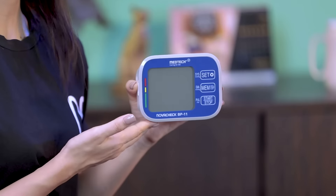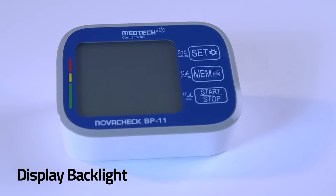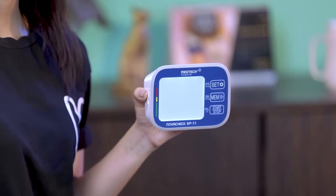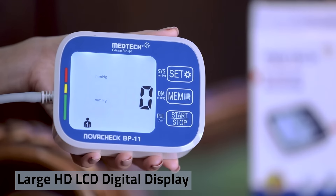It also has a backlight which makes it easier for you to note down the reading when using the monitor at night. Take a look — large high definition LCD digital display.